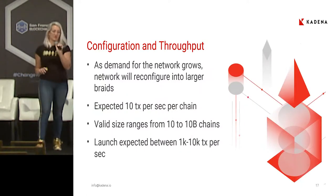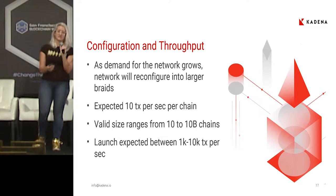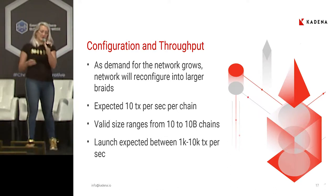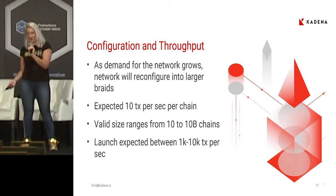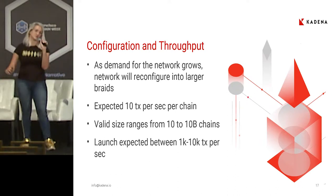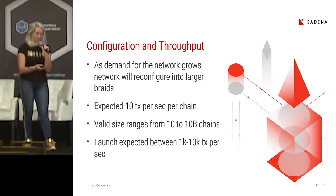As the demand for the network grows, we can fork out a larger braid. This is how we get our claims of transactions per second: if each chain can do 10 transactions per second and we have 100 chains, that's 1,000 transactions per second. If we fork out to larger configurations, you start to see the exponential increases in throughput.